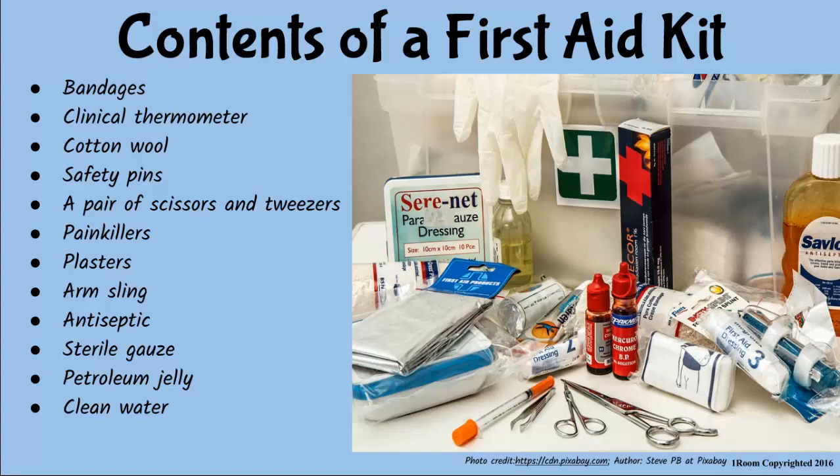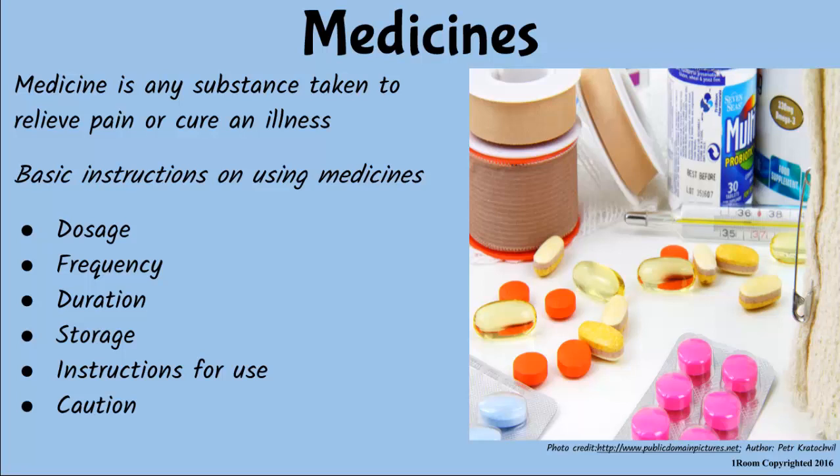Jim asks to leave but his mother realizes she forgot to pack medicines. She tells him he might need them for pain relief, but warns him not to give an overdose. She defines medicine as any substance taken to relieve pain or cure a disease, noting that basic instructions are given by the manufacturer or a doctor to ensure it is effective on the user.